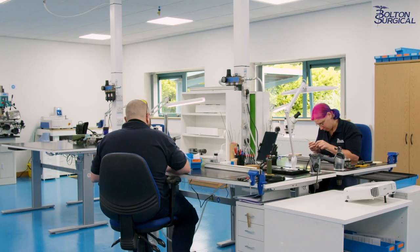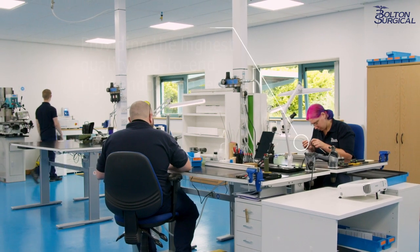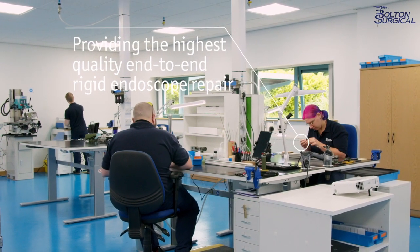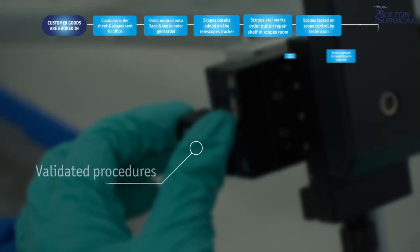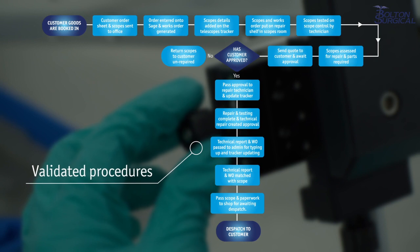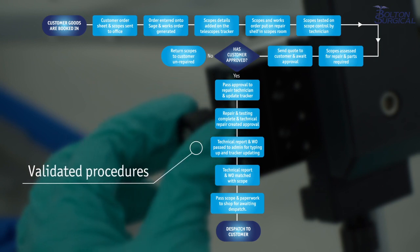Our fully up-to-date Sheffield-based repair lab provides the highest quality end-to-end rigid endoscope repair. All repair processes follow validated procedures using OEM equivalent batch-controlled, fully traceable spare parts.